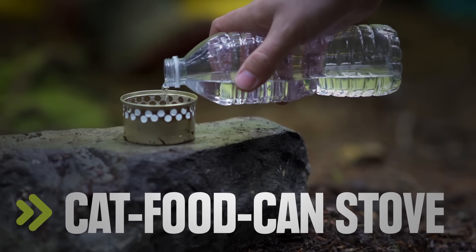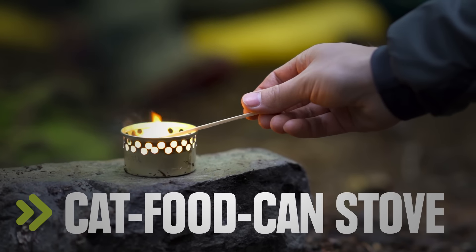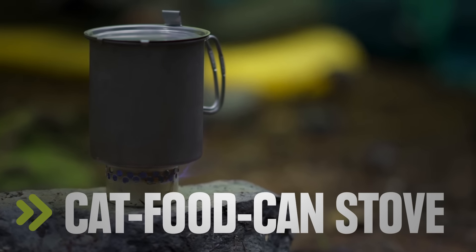An alcohol fuel stove that you make at home, coupled with a super light titanium pot, makes for an incredibly light cook system.